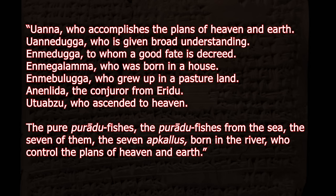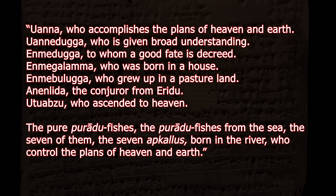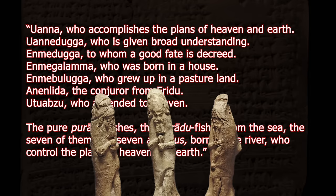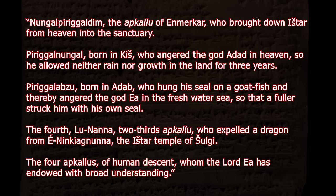The third tablet of Bitmeseri includes the earliest extant list of the Apkalu. There are 11 of these beings — seven antediluvian, meaning from the time before the flood, and four that are post-diluvian. Their names are: Uana, who accomplishes the plans of heaven and earth; Uanaduga, who is given broad understanding; Enmaduga, to whom a good fate is decreed; Enmagalama, who was born in a house; Enmabaluga, who grew up in a pasture land; Ananlida, the conjurer from Eridu; and Utuabzu, who ascended to heaven. Then: "The pure Puradu fishes" — meaning hybrid fishes — "the Puradu fishes from the sea, the seven of them, the seven Apkalu, born in the river, who control the plans of heaven and earth." There were probably myths associated with each of these beings. Then: "The four Apkalus of human descent, whom the Lord Ea has endowed with broad understanding."